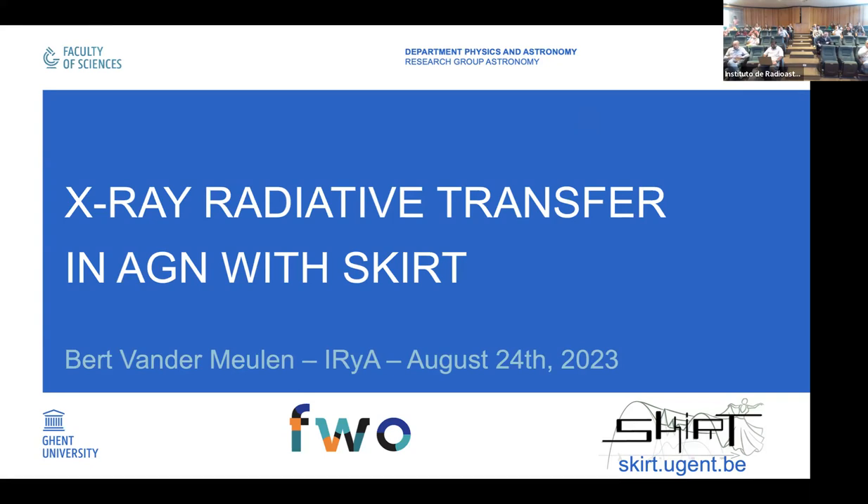In 2020, he was awarded a prestigious FWO PhD fellowship and started his PhD with Professor Martin Baez and Professor Marko Staleski. He is currently a SKIRT developer, already from three years ago. His research is focused on X-ray radiative transfer in AGN. His thesis is focused on extending the SKIRT code to the X-ray regime.